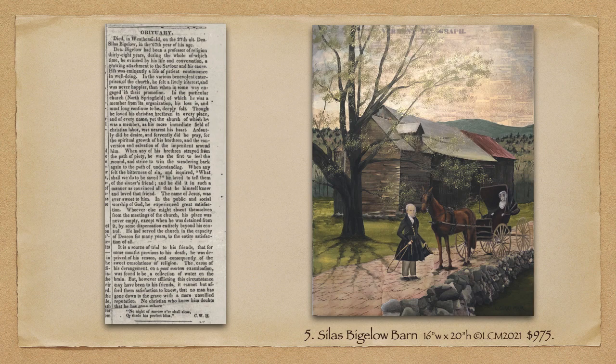The road is created using some torn copies of handwritten sermons from the time. The variety of textures — from the stones in the wall to the boards on the barn and all the torn papers — creates a roughness which sends us back in time to a quieter place.